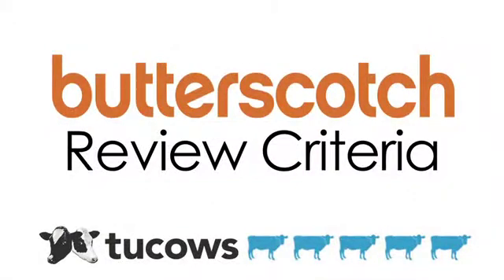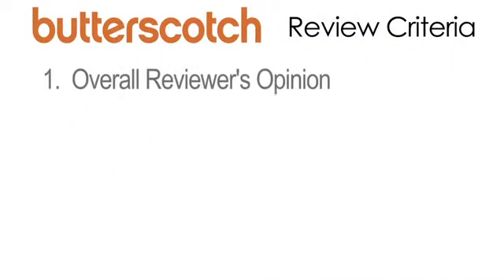This product was reviewed by Butterscotch.com using the 2cals rating system. The ratings guide focuses on four key areas. First, the reviewer's overall opinion, worth 20 percent.